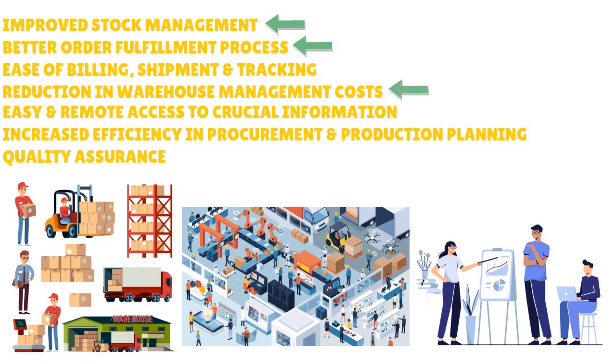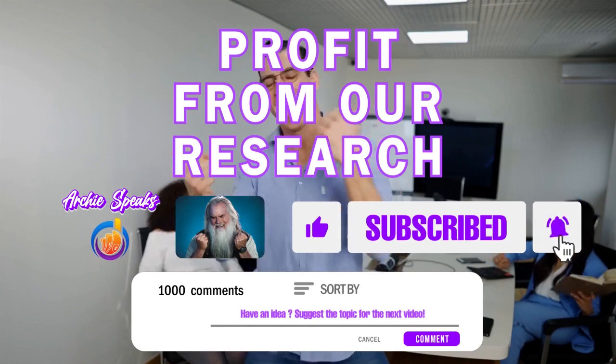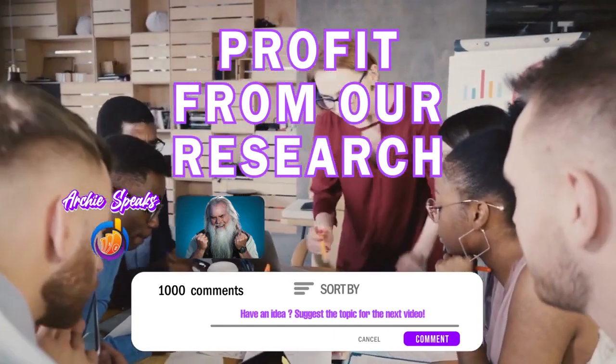The reduction in warehouse management cost is also significant — REL4 provides a dedicated interface to manage automation of all material handling equipment such as conveyors and sorters, reducing labor costs. You also get a great labor management tool that gives crucial insights into the productivity of individual staff members, giving you better visibility into what people are doing within your warehouse and increased efficiency in procurement and production planning from A to Z.